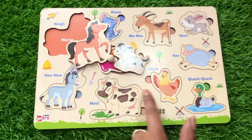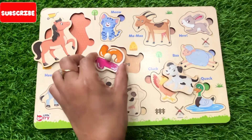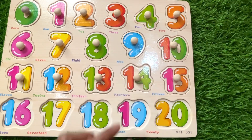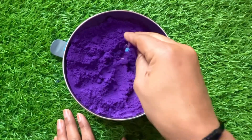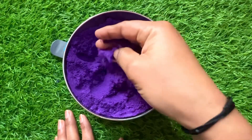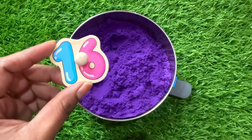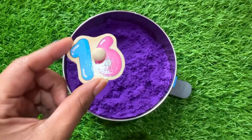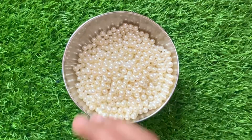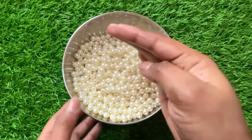Oh nice, we have an animal person. Let's find our next number — yes, we got it! It's number fifteen. Place number fifteen right here. Wow, it's a purple color one — sixteen! Let's put number sixteen right here.